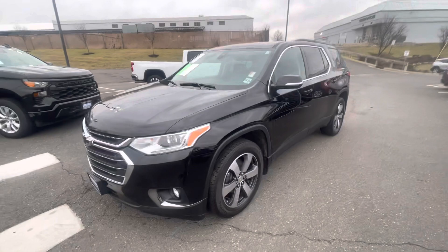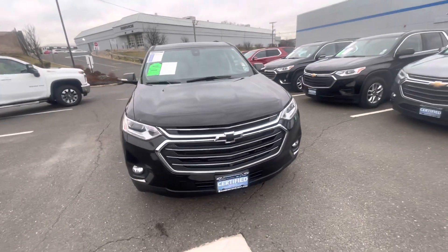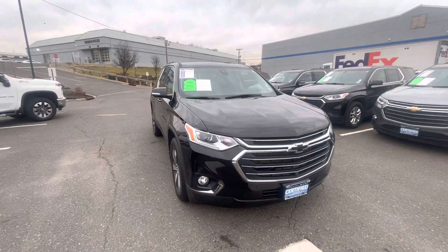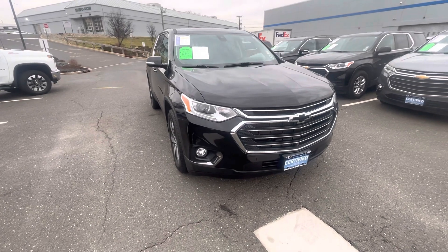My name is Bobby with Bridgewater Chevy. Sorry I missed you, but I'd love for you to come down for a test drive. Call me directly at 908-875-4096. We are located at 1548 US Highway 22 East in Bridgewater, New Jersey. Just come in and ask for me and I'll be glad to help you, Tom. See you soon.